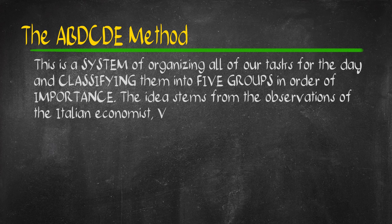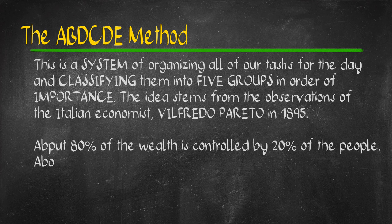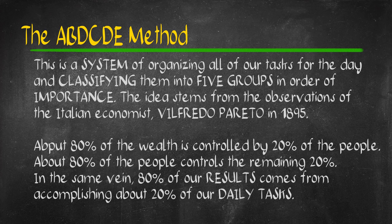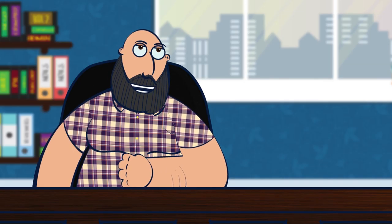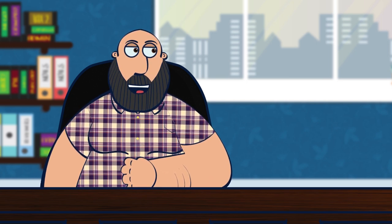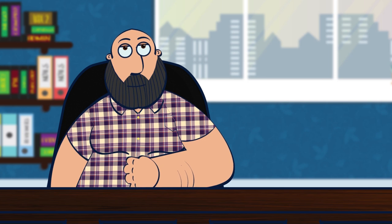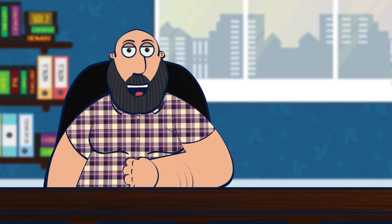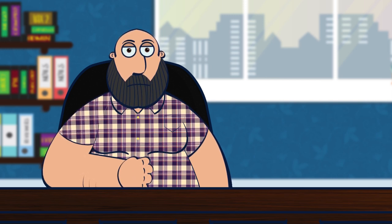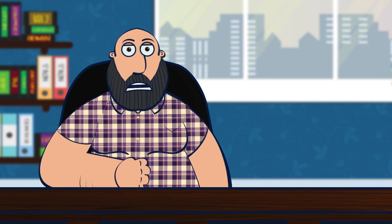The system is based on the observations made by Vilfredo Pareto in 1895. Vilfredo Pareto was an Italian economist who made the observation that society naturally divides itself into 80-20. This means that the vital few — or 20% of the population — effectively controls 80% of the wealth, power, property, and influence. The other 80% of the population, the trivial many, controls about 20% of the wealth.